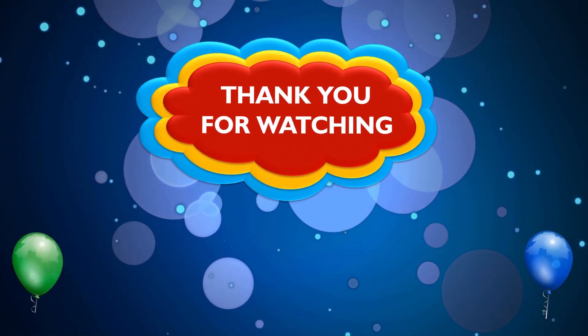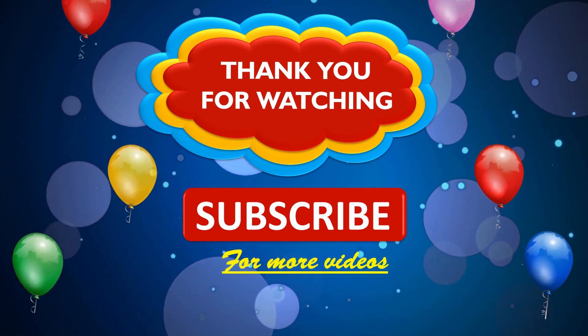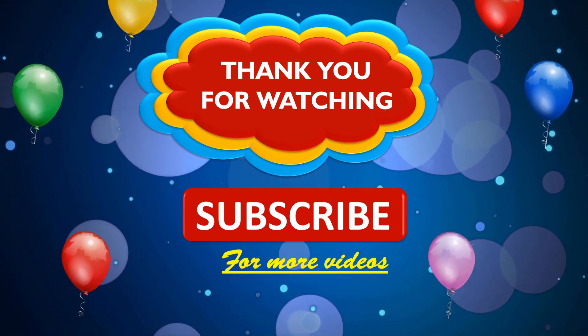Thank you for watching. Subscribe to this channel for more videos. See you in the next video — bye, kids!